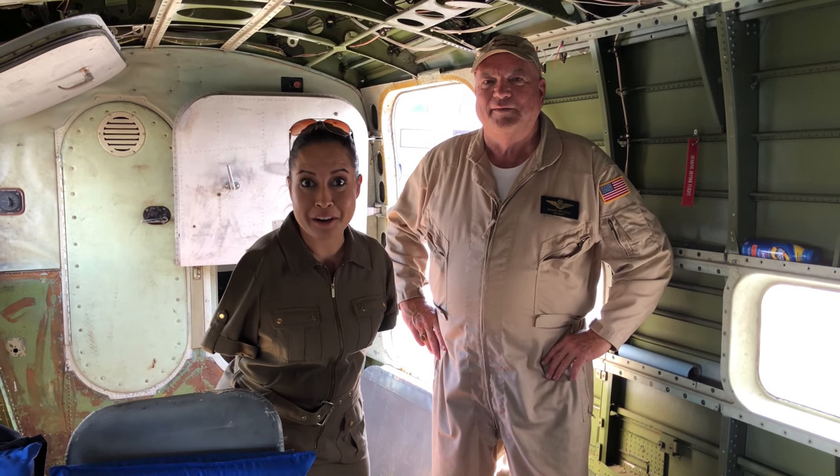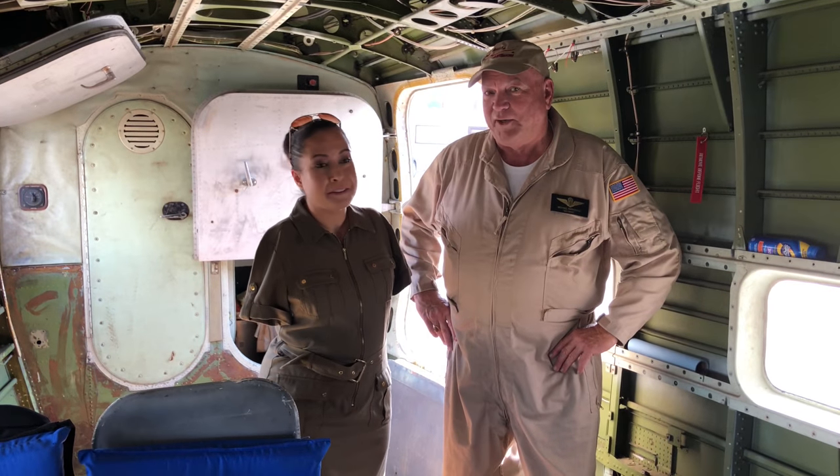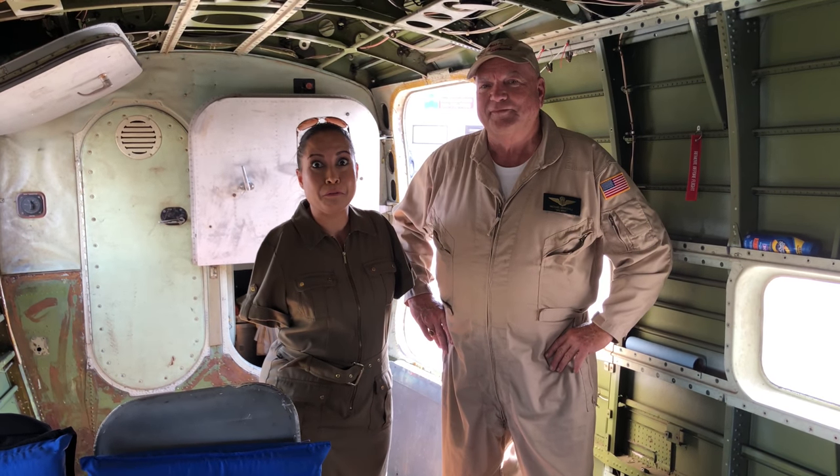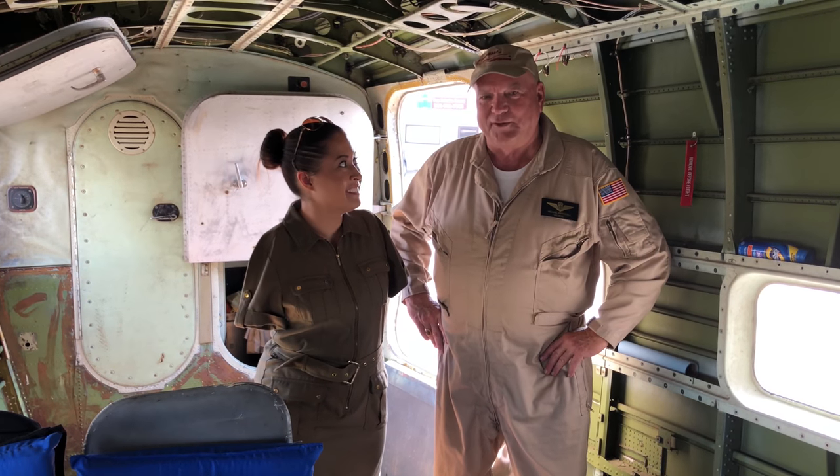I'm here inside the Albatross and going to get a little tour about all the different things that are really kind of cool in here. This is Mike, the one who flew the plane this morning and invited me to take over his seat for a little bit — and she did a great job.